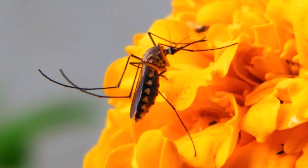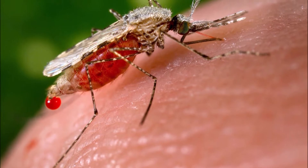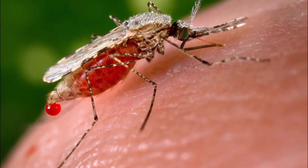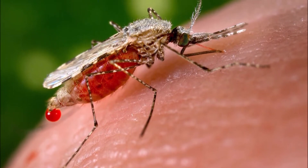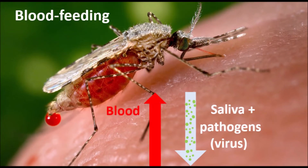Males just drink flower nectar. But females also suck blood. This is how they get the protein they need to lay eggs. Unfortunately, when females suck blood from humans, birds, or other animals, they can also make us sick.